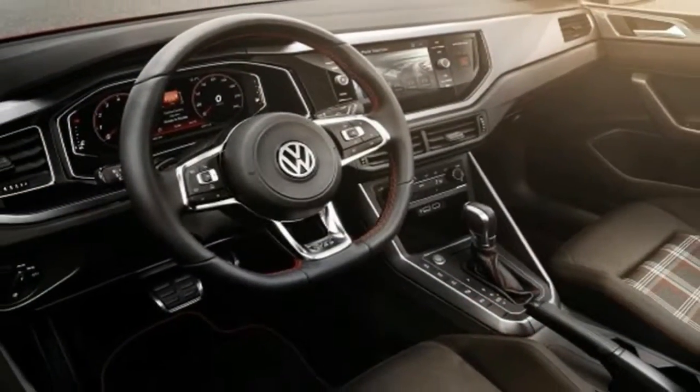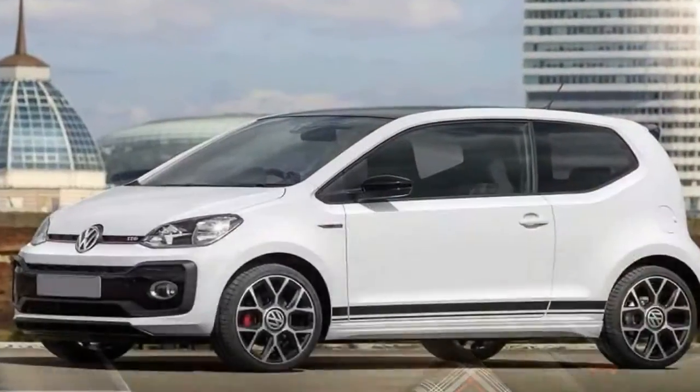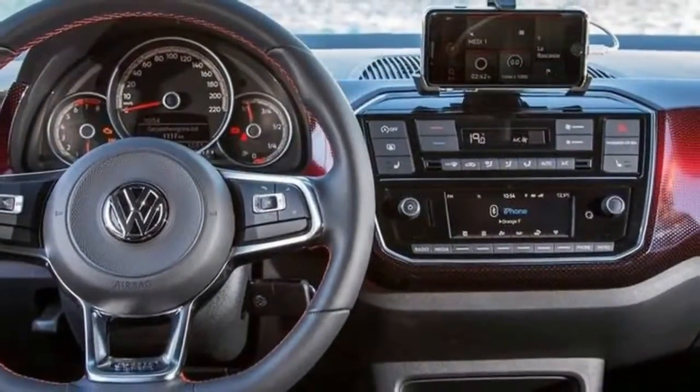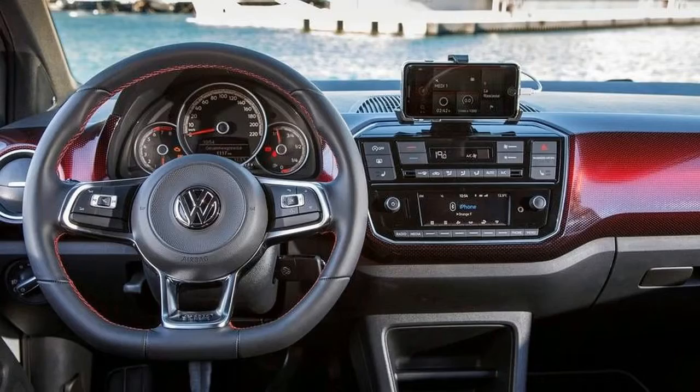The VW UP GTI may be a small city car, but it's big fun. Like the regular UP, it's surprisingly spacious inside for a car that's not much bigger than an American-style fridge, but the GTI's more powerful engine and sporty suspension give it the ability to hurtle down a twisty road far more quickly than you'd think.